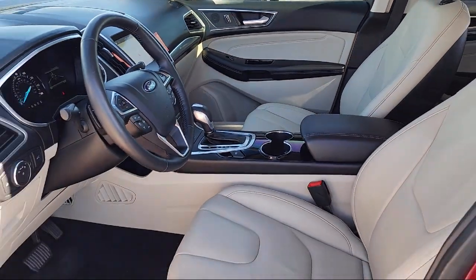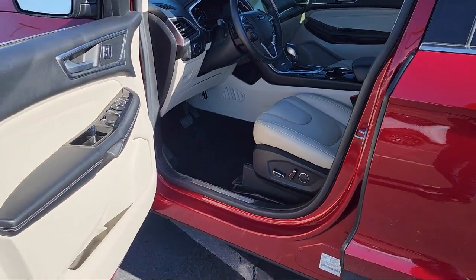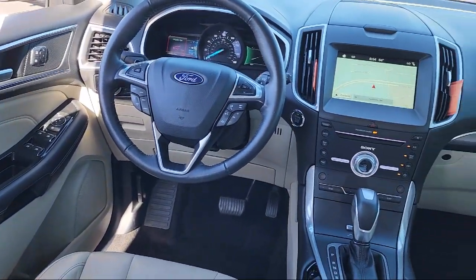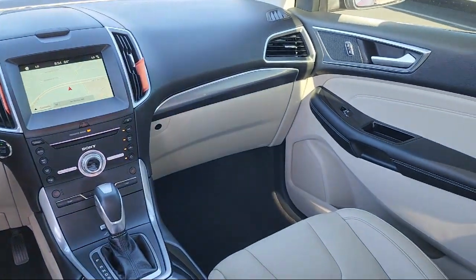It comes equipped with Blindspot Information System, Rearview Camera, Parking Sensors, Leather Trim Heated Sport Bucket Seats, and Leather Interior.